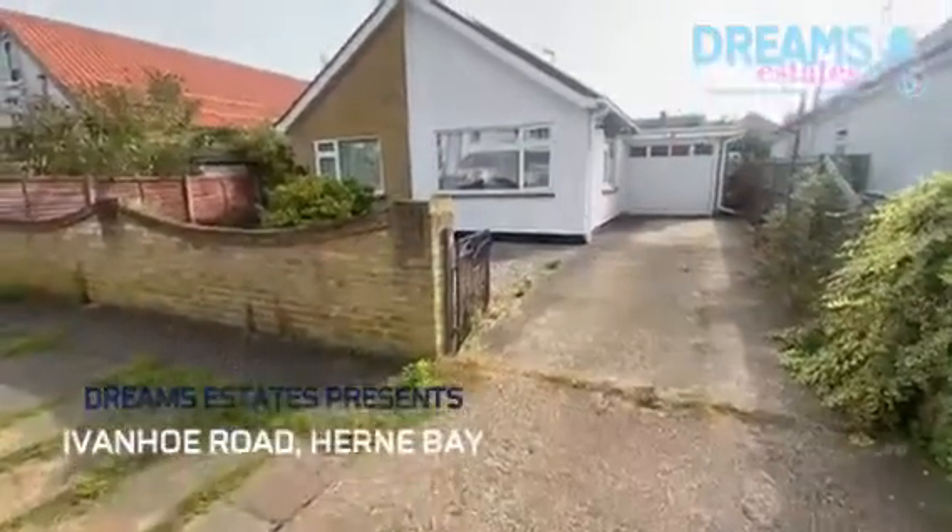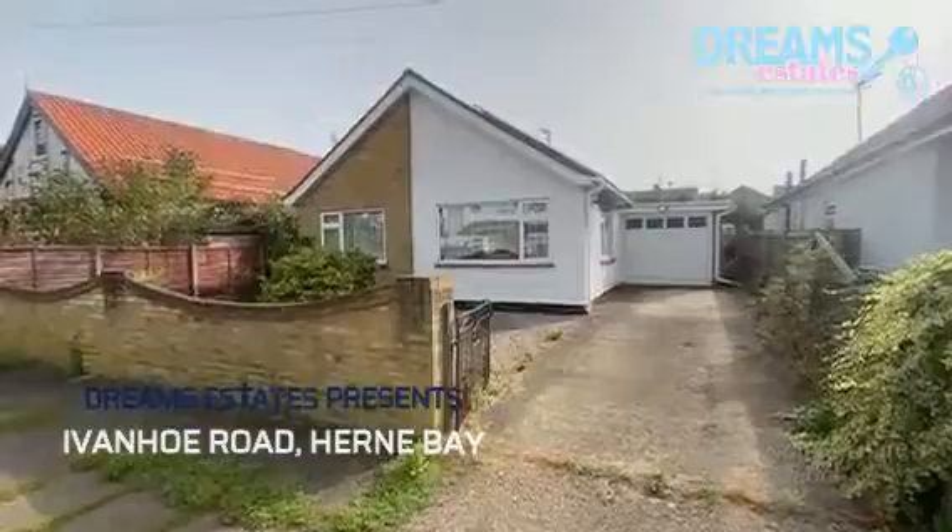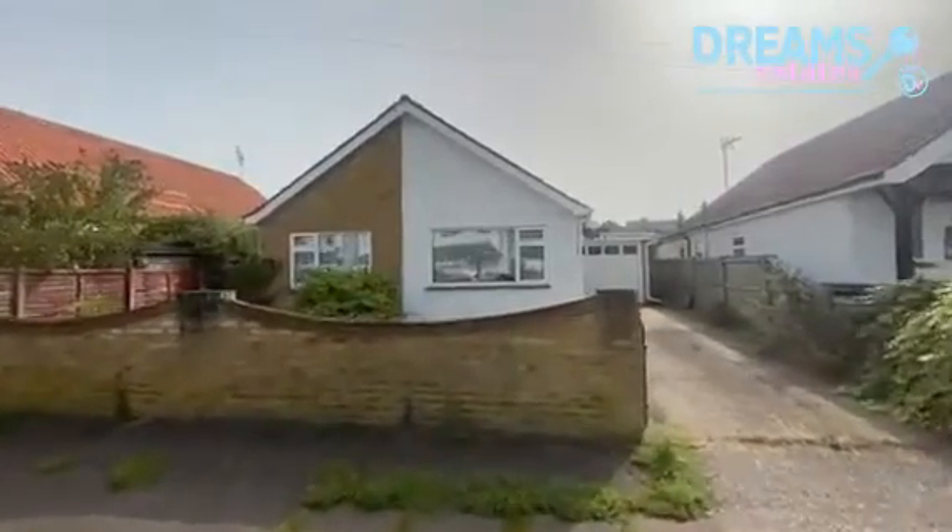Hi, I'm Mark from Dreams Estate Agents, and we're here today at this two-bedroom detached bungalow in Ivanhoe Road, Herne Bay.